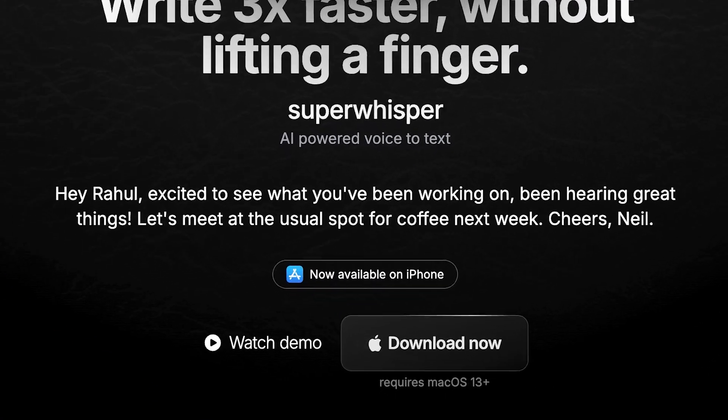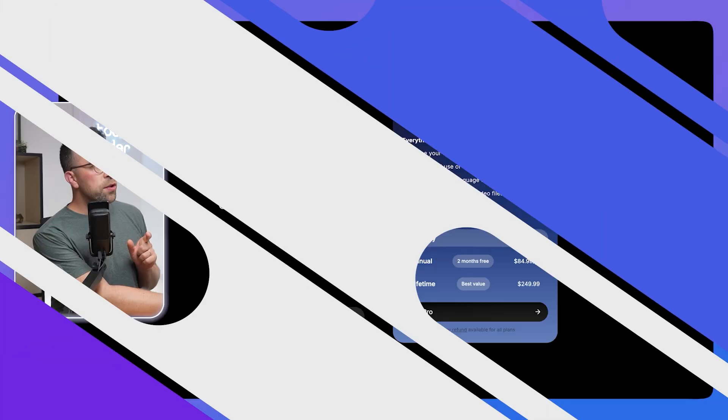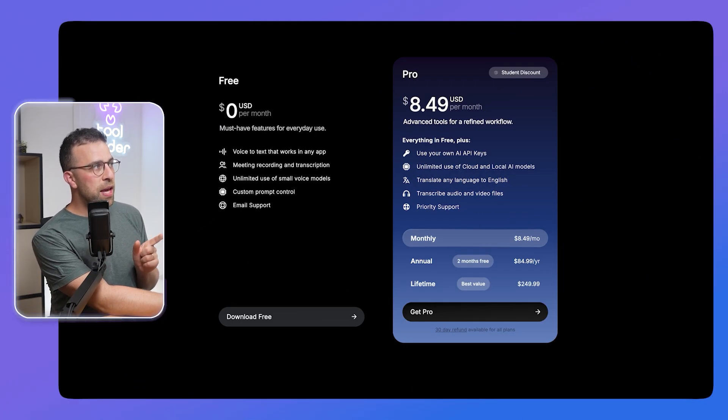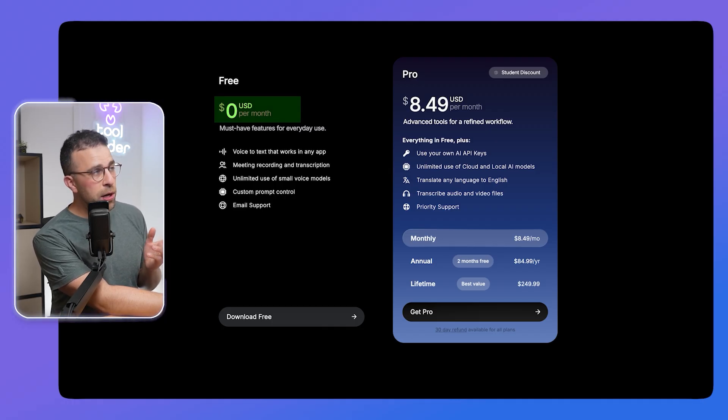This one is limited to Mac and iPhone. I want to show you around some of the features to see whether it's any good and whether it's right for you. The pricing is here — it is free to use with some of the small voice models. There's a pro pricing which is just shy of $9 per user per month, $85 yearly, and $250 lifetime. That gets you pretty much all access to all features.